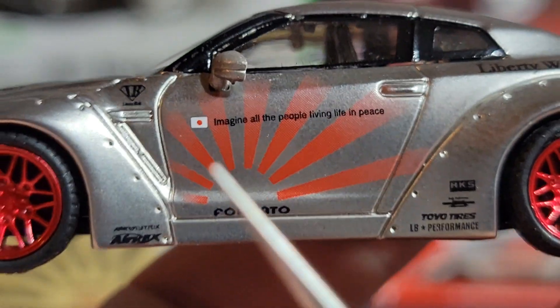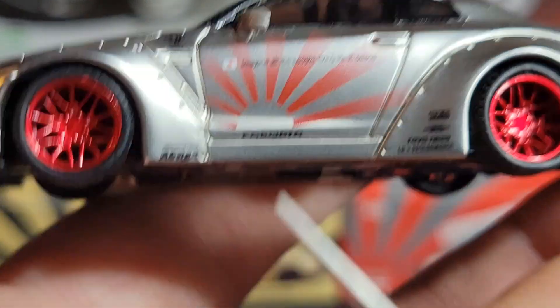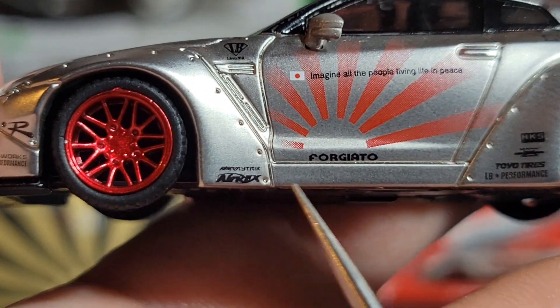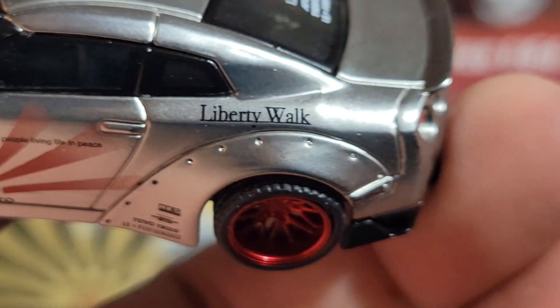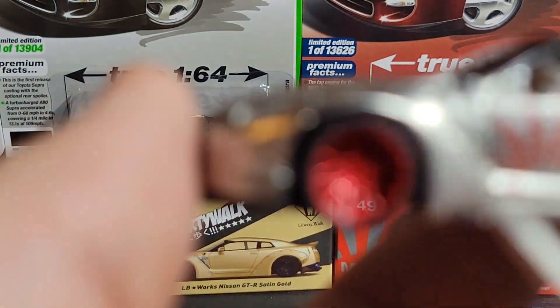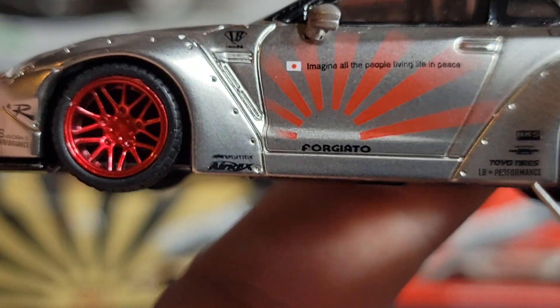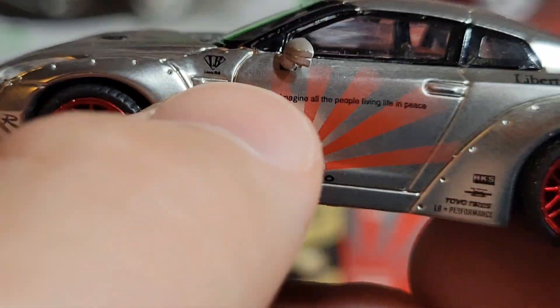On the side we've got the catchphrase right there: 'Imagine all the people living life in peace.' We've also got the Liberty Walk rising sun logo — you can see the red rays going up the door, looks really nice. Forged Auto logo, Airx, more logos — Toyo, HKS, LB Performance, Liberty Walk on the back. Same exact body kit as the satin gold one. I appreciate the extra details like the catchphrase across the door and the rising sun. It makes it feel a little more busy, which is why I like it.